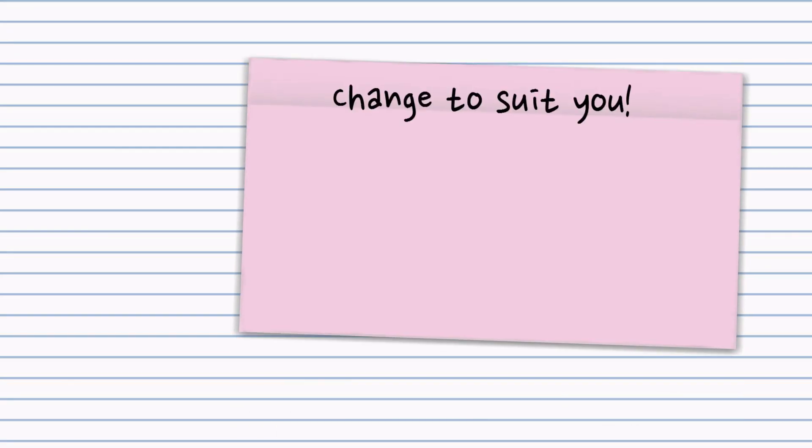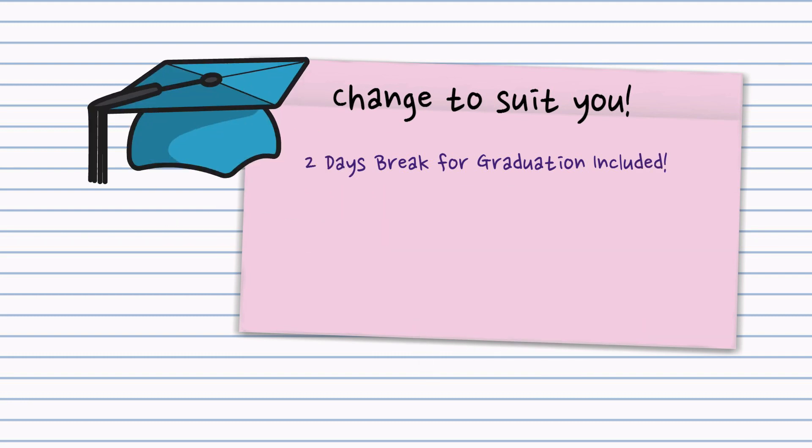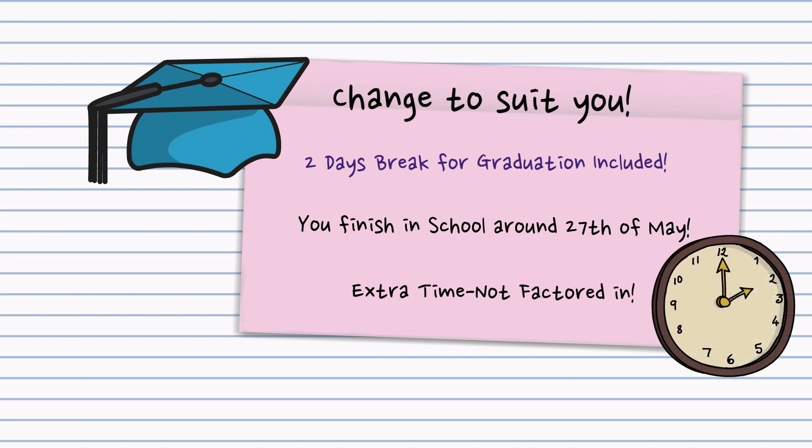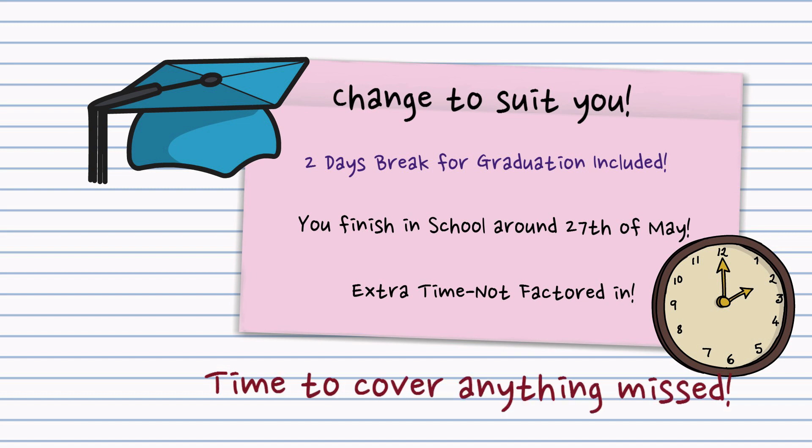I've also factored in two days' break for your graduation, because yes, this is a really special time in your life. You're finishing secondary or post-primary education — it's momentous and needs to be recognised and celebrated, and you need to have a bit of fun. Remember that most of you finish school around the 27th of May, so there are full days after that for extra time not factored in — time to cover anything you've missed, not just in biology but in other subjects as well.